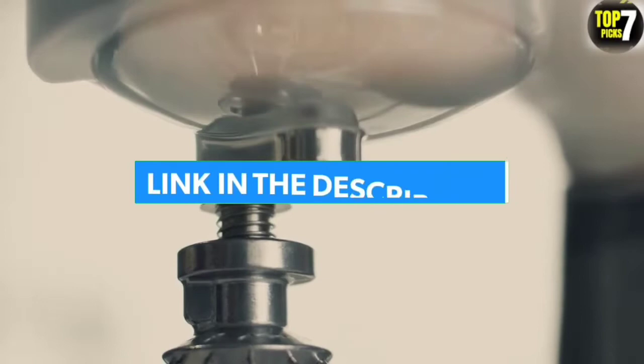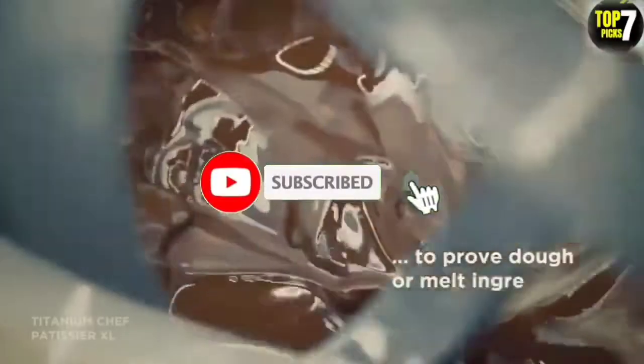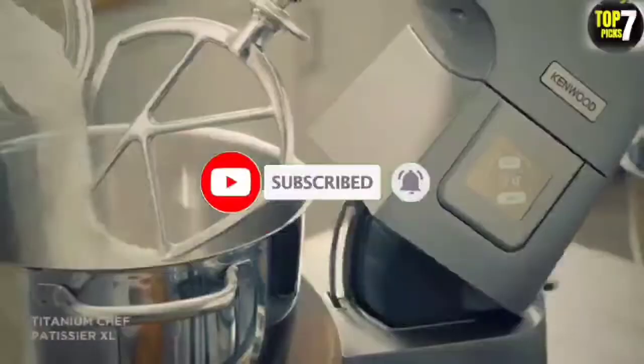For more information, I have put links to products in the description. Make sure to check it out, like the video, comment, don't forget to subscribe, and let's get started.